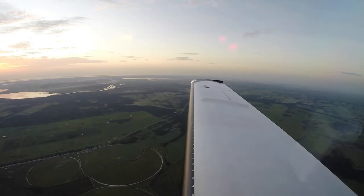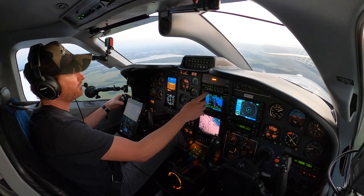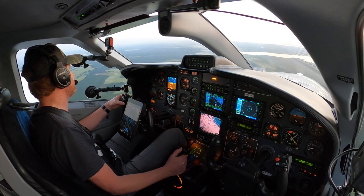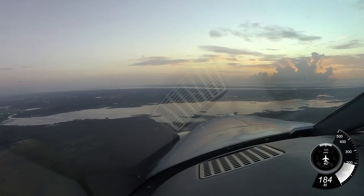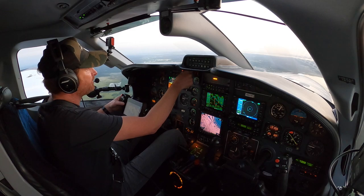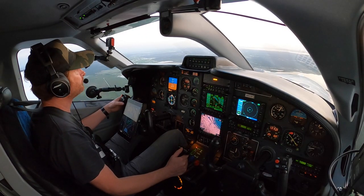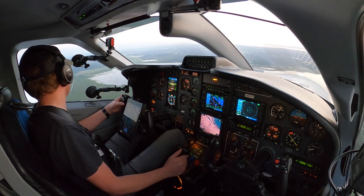Cleared to maintain 2,000. Space Coast Traffic, TBM 17 miles southwest, going to be left traffic for 18. Descend and maintain 1,500, advise airport in sight — airport in sight at 11 o'clock one to two miles. Orlando: 851 Tango Bravo, radar contact, cleared for the visual approach to Space Coast Airport. Roger, cleared for the visual at Space Coast 851 Tango Bravo.